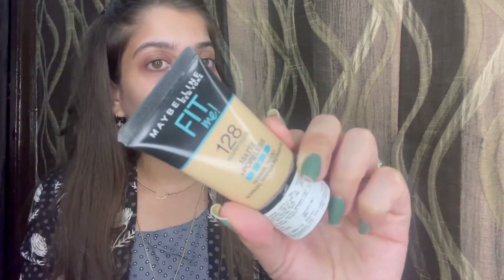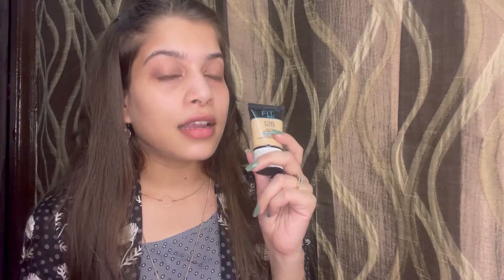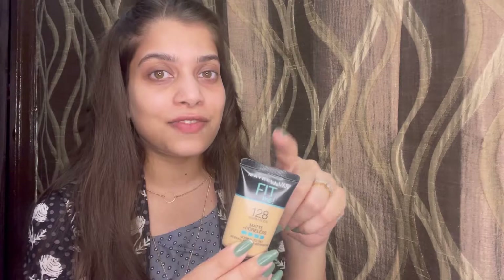Primer is done. Moving on to foundation — I have a really good option for you guys. This is the Maybelline Fit Me foundation in shade 128 Warm Nude. If you are just starting with makeup, I would recommend this one; it's really really good and I'm still using it. It's a matte foundation, but if you want a glowy, dewy look you can mix it with something to make it dewy. It's super affordable — around 299 rupees for this pack.